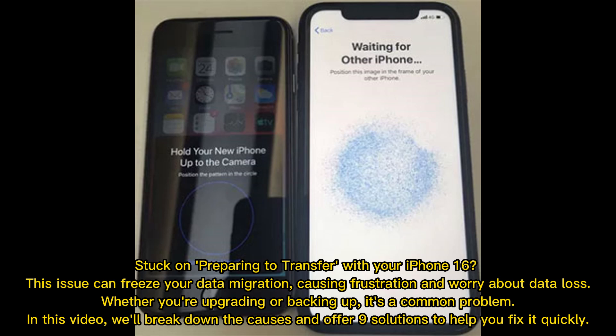Stuck on preparing to transfer with your iPhone 16? This issue can freeze your data migration, causing frustration and worry about data loss. Whether you're upgrading or backing up, it's a common problem. In this video, we'll break down the causes and offer 9 solutions to help you fix it quickly.